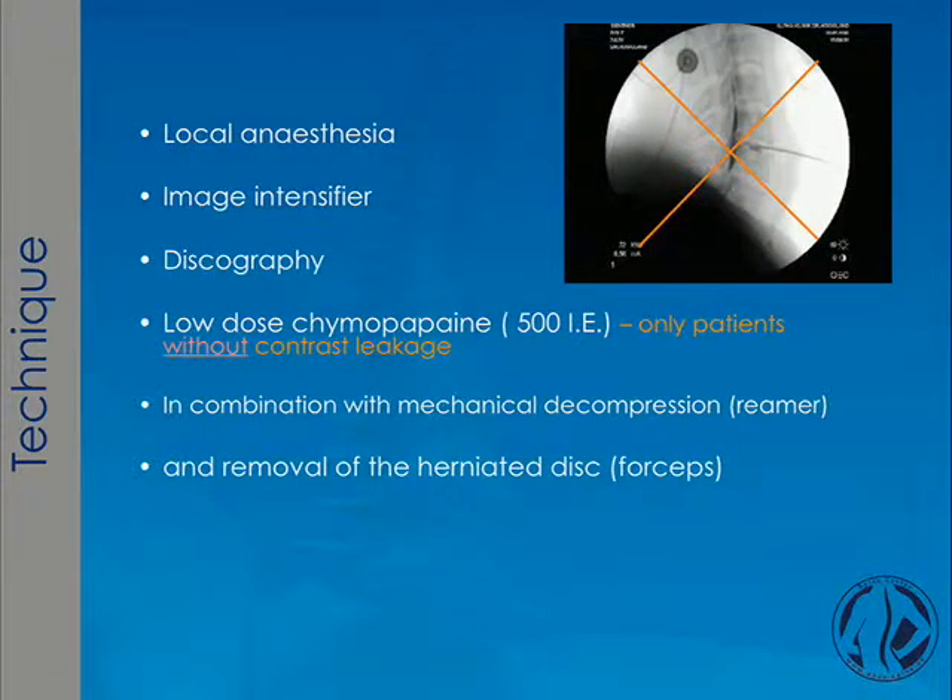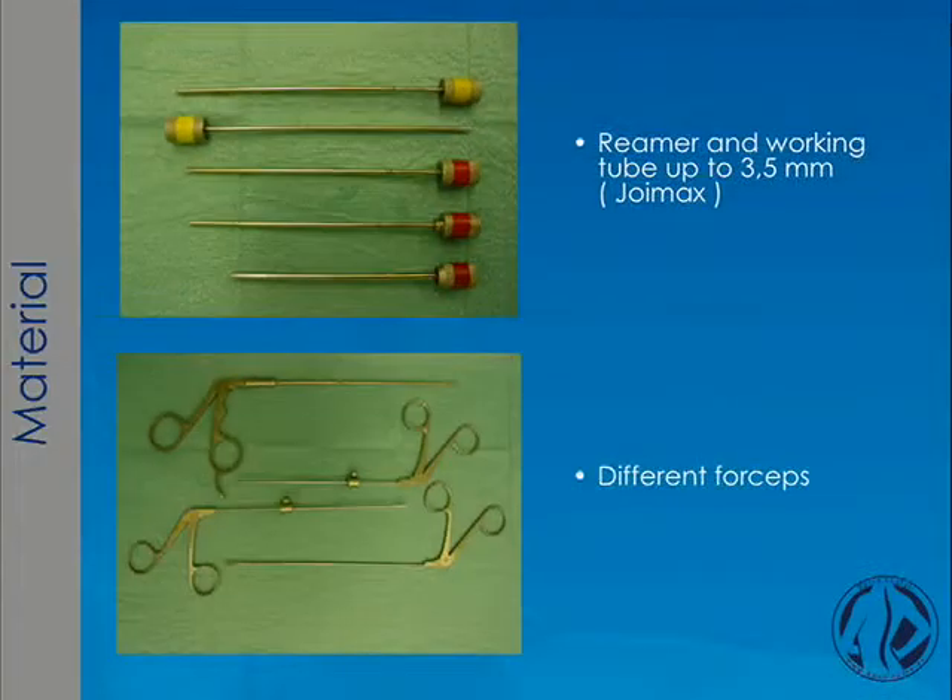How was the technique? First, I always performed discography, for which you need an image intensifier. The discography should show that there is no contrast leakage. If contrast leakage was seen, I did not use chymopapain. This procedure was performed in combination with a mechanical decompression — meaning a reamer — and at least with forceps removal. Here you see the reamers and the forceps.